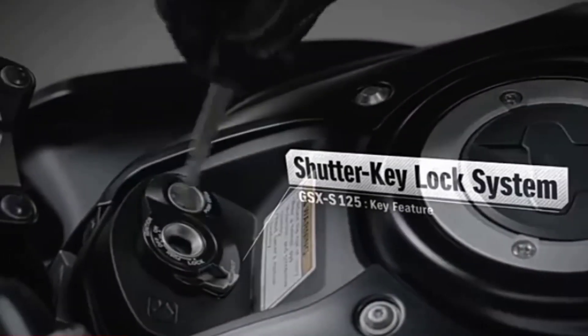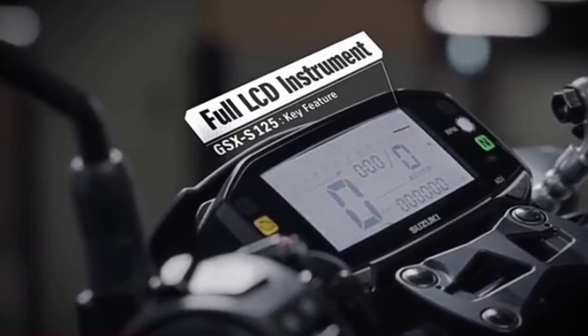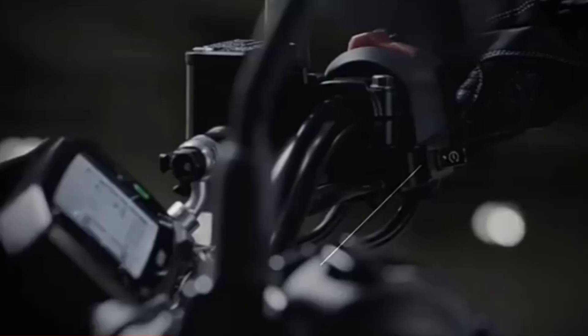It is made to handle city traffic jams while commuting to work during the week. And it is also an exciting motorcycle ready for fun rides into the countryside or even a track ride on weekends.